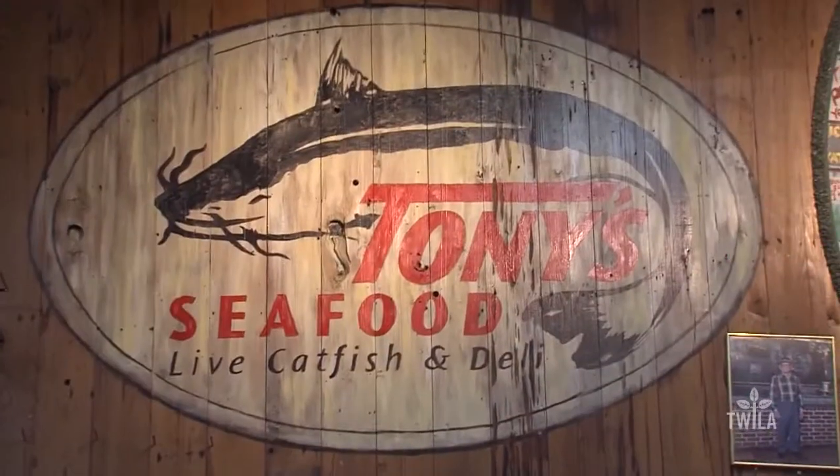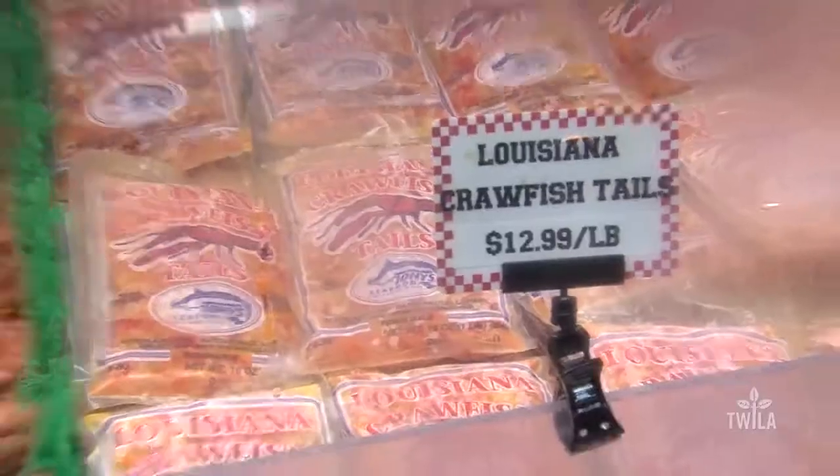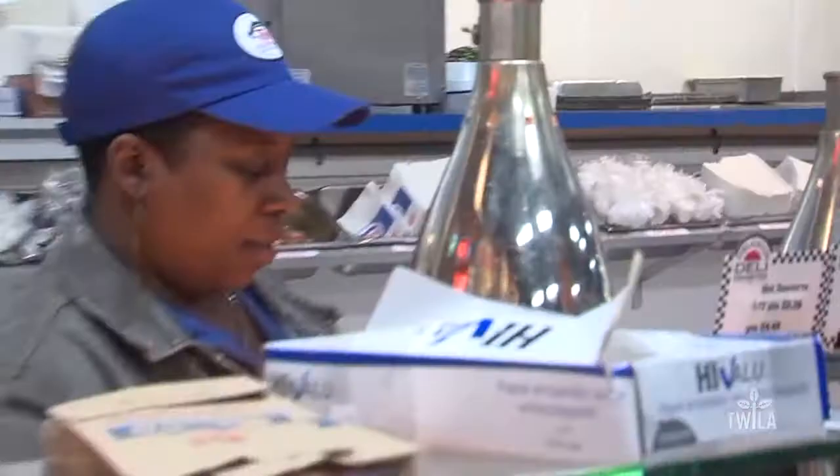The next question that logically comes to mind is: will all of this cold weather stop me from getting crawfish? Once Avery defrosted, he went to the experts to get the answer. If you live in Baton Rouge, Louisiana, there's only one place to go for the freshest seafood around, and that's here at Tony's Seafood on Plank Road.